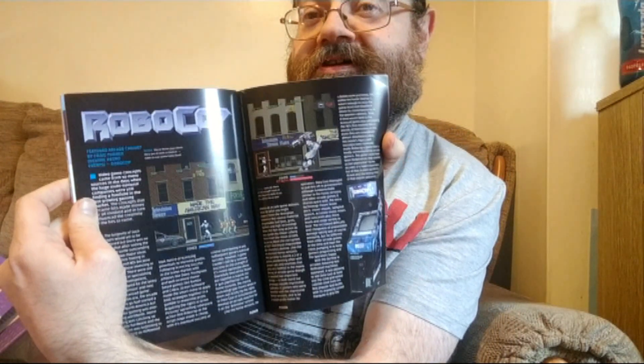There's a feature on the PlayStation Classic, but the less said about that the better — referring to the machine itself, not the article. But there's also a feature on the Robocop arcade machine, and for those thinking it's all modern gaming, there's a top 5 on the Amstrad CPC, so there really is something for everyone in there.